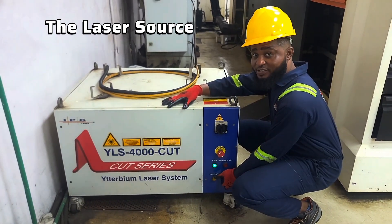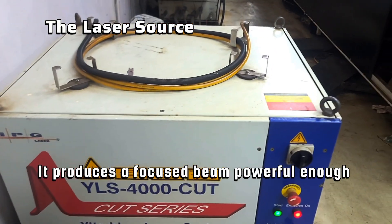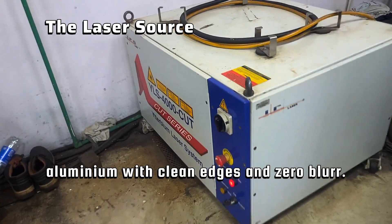This is the laser source — this is the HAT, the laser generator. It produces a focused beam powerful enough to cut mild steel, stainless steel, and aluminum with clean edges and zero burrs.